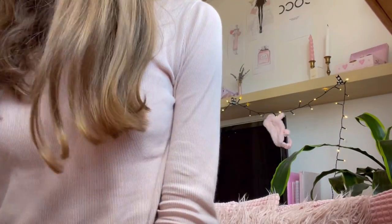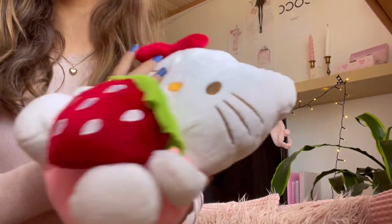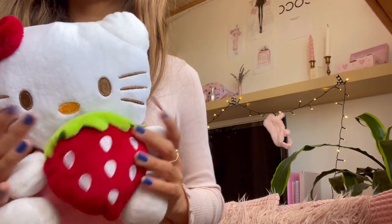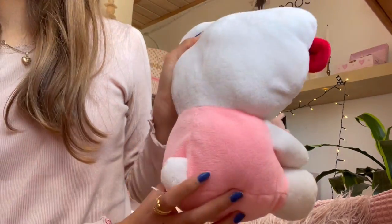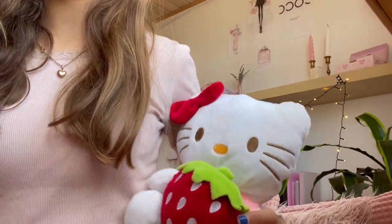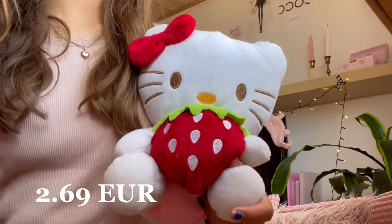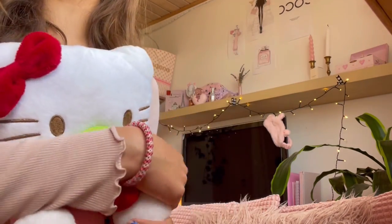I'm so happy with this — it's so cute. It's just this little Hello Kitty plushie and it's holding a little strawberry. It's so adorable — let me do a little 360. I love her so much. She was also very cheap — 20 kroners.